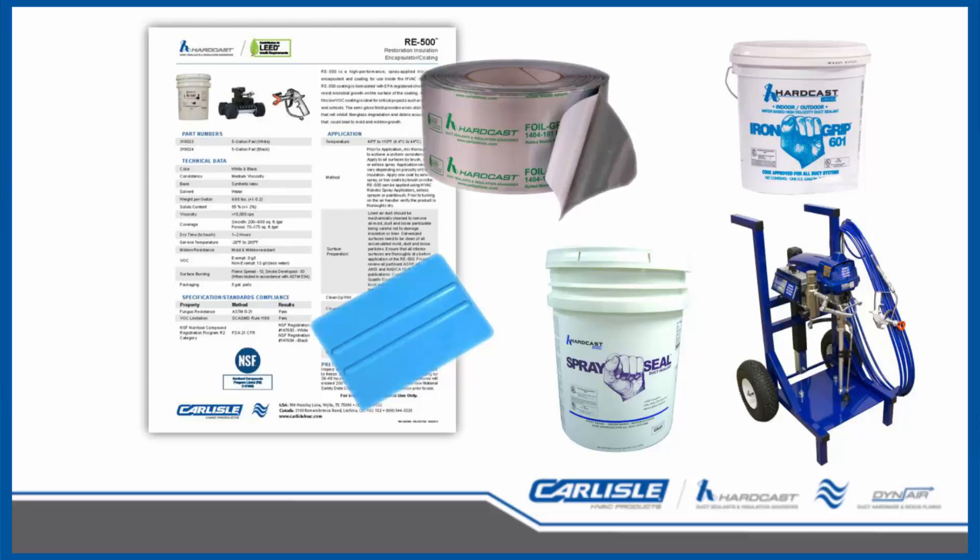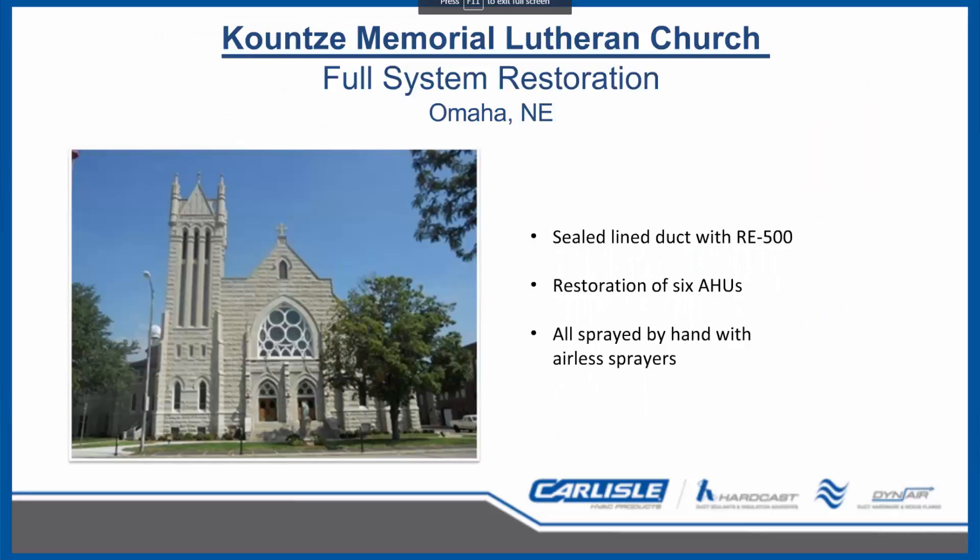Let's look at a few examples of projects where Carlisle HVAC restoration products were utilized. Kunst Memorial Lutheran Church in Omaha, Nebraska, built in the early 1900s, underwent a full mechanical system upgrade. Engineers decided to utilize Carlisle HVAC's RE500 to resurface all of the church's ductwork. Instead of tearing out and replacing all of the internal duct insulation — which would cost tens of thousands of dollars and force the system to be shut down for weeks — engineers specified RE500, which was installed over the fiberglass duct insulation as well as the internals of six air handlers.